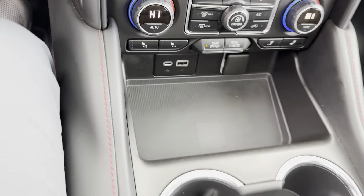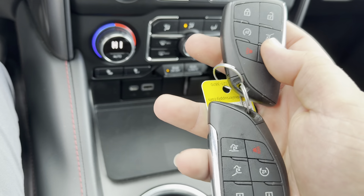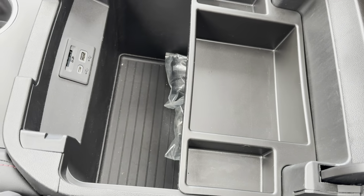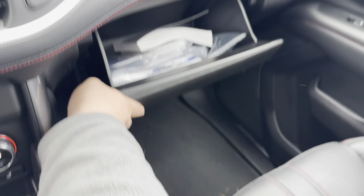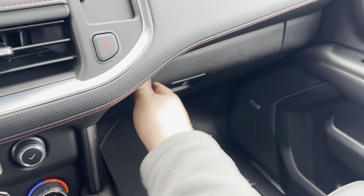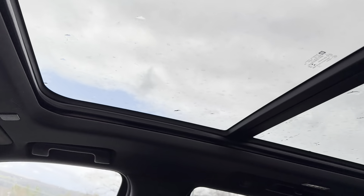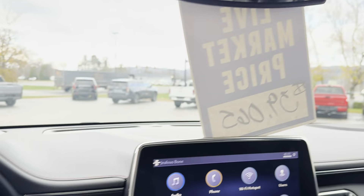Rear controls — this is going to have lock, unlock, remote start, and then you do have the opening for the tailgate and just the glass. Center console is a deep center console with a removable tray, original books and manuals, and your wheel locks. This does have the upgraded Bose sound system, sunroof up above here, with your power lift gate controls and universal home remote.